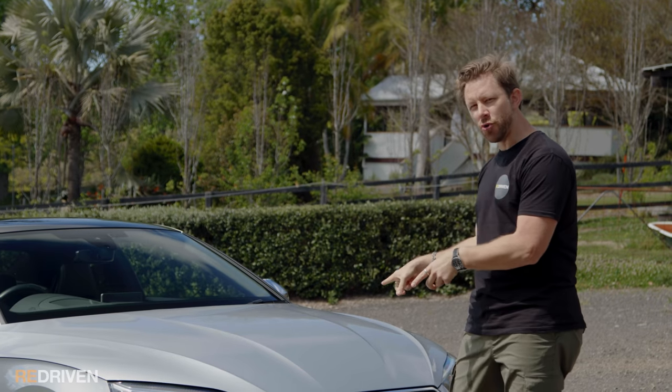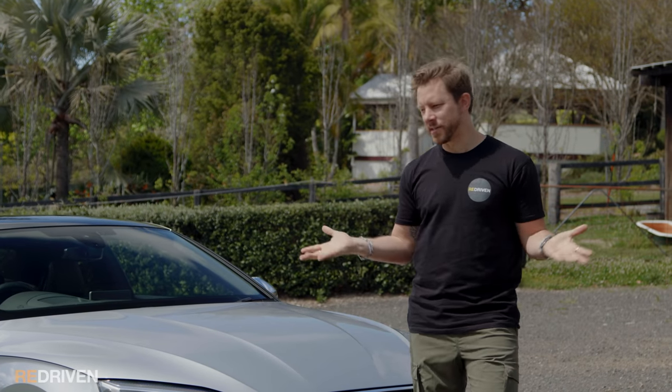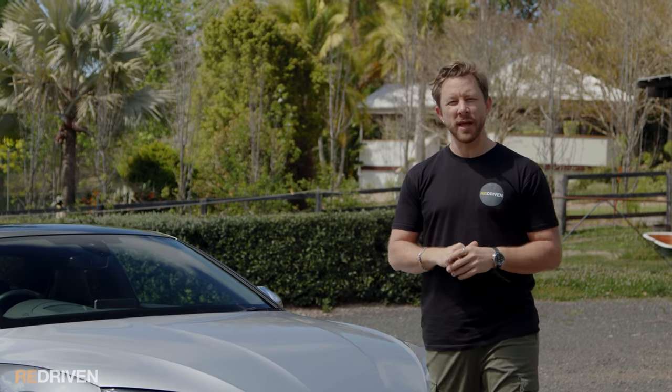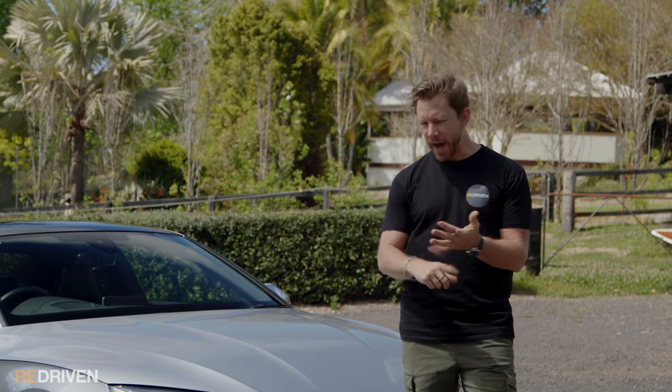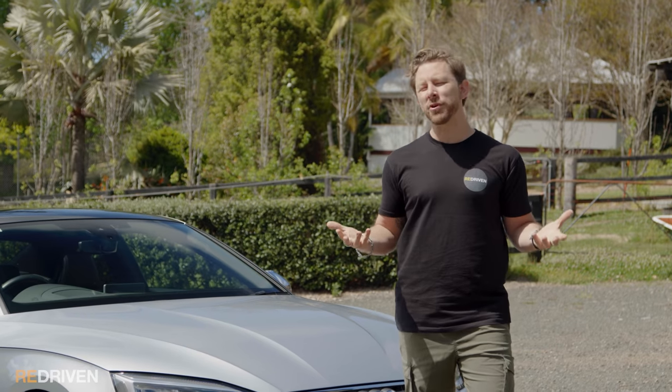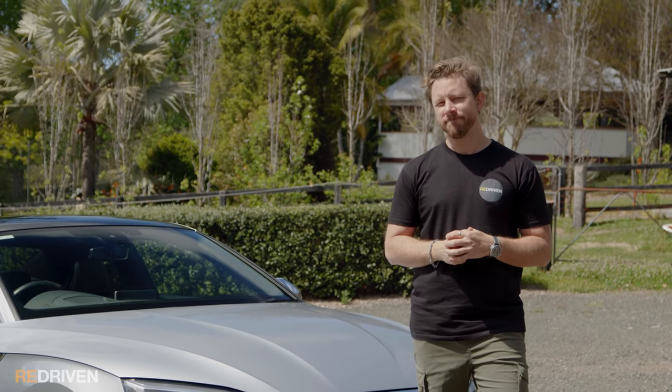But even though when these are new they are superb — that goes without saying — what about when they're not new? What about when they're like this one that's quite a few years old and has many thousands of kilometers on it? What goes wrong? Are they reliable? What are they like to live with every day? What do they cost to own and operate? And most importantly, should you buy one? Let's find out.